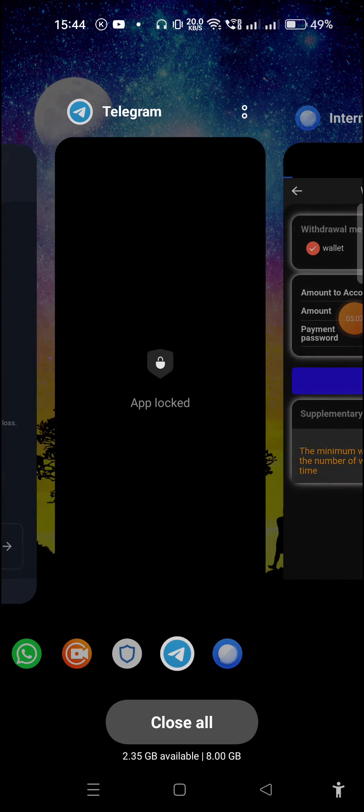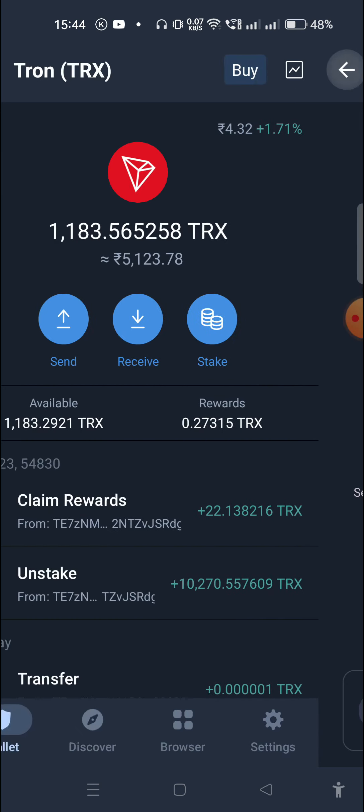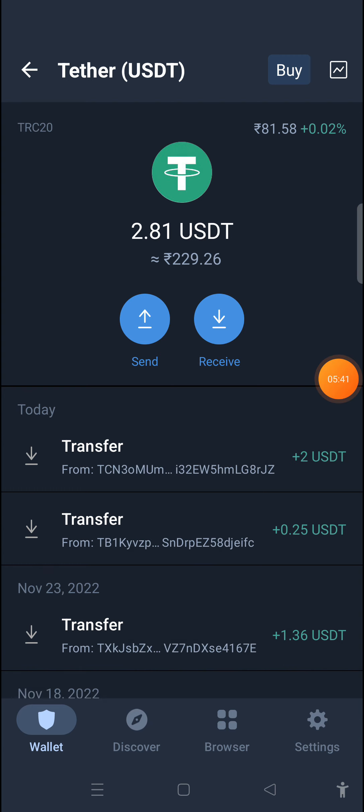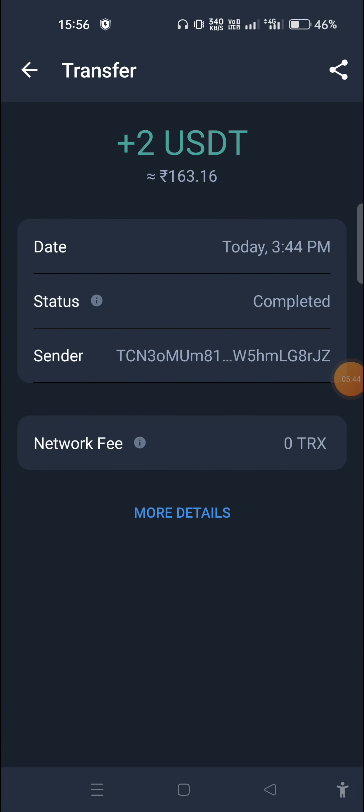Now we need to wait a few seconds to get our withdrawal. I'll show you my Trust Wallet — right now I have 2.81 USD balance. Within a few seconds we will get our withdrawal. Now you can see I refreshed my account and got 2.85 USD withdrawal — it took a few minutes but I got the notification. You can see I received the withdrawal in my Trust Wallet, so this website gives instant withdrawal.